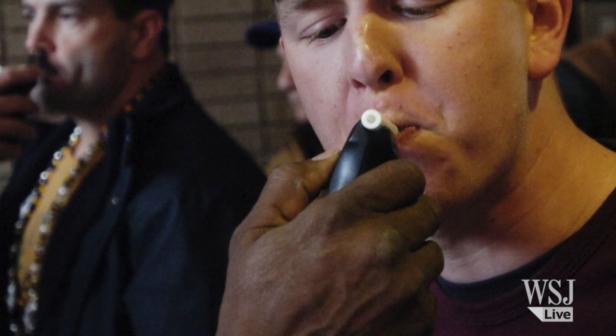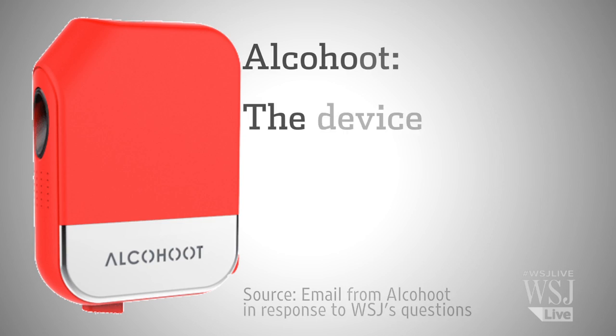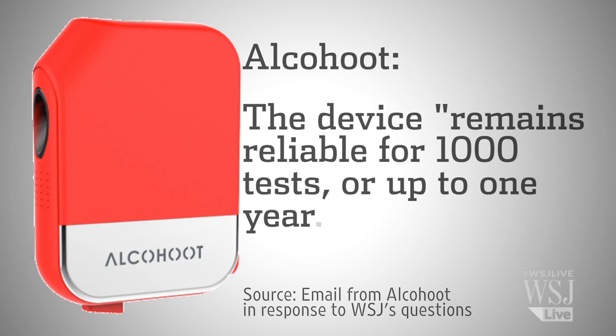Devices like that have to be calibrated for accuracy the way police breathalyzers are regularly, in order to have their results admissible in court. AlcoHoot's response: their device remains reliable for up to a thousand tests or one year.